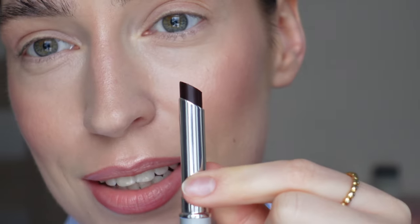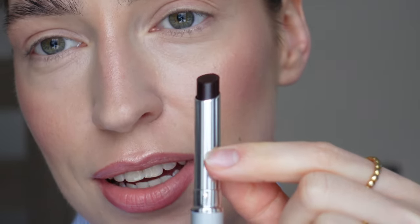The packaging feels like something that you would definitely have in your purse in like the 90s. The moment of truth. It looks very dark but I'm pretty sure it's not that dark on the lips.